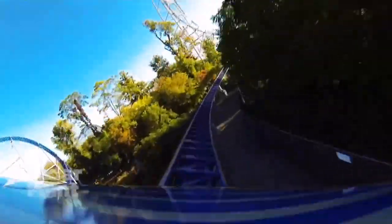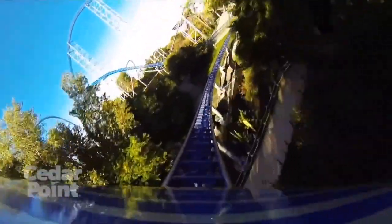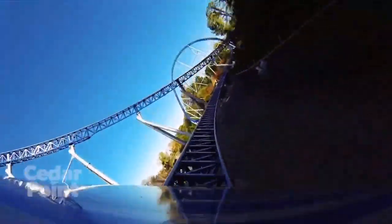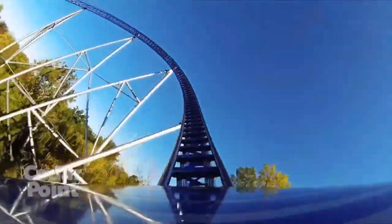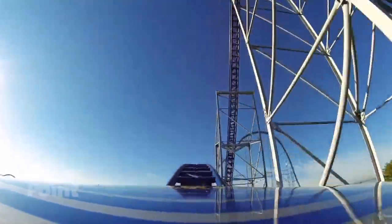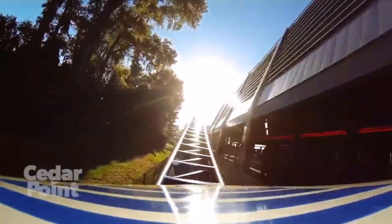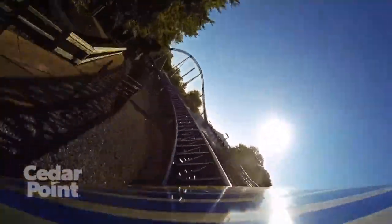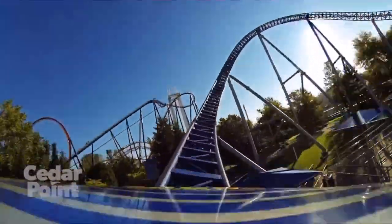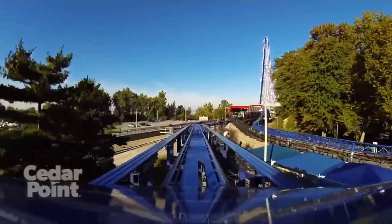Then you're going to go into the largest overbank turn, which isn't as good as the last one or the next one because it isn't as steep. Then you're going to go into another overbank turn, and this one's much better because it's not as wide and much steeper too. After that, you'll go into a turn followed by an airtime hill where you do get airtime again. Then you're going to go into the second tunnel where you'll bank left and go straight into a very good ejector airtime hill. After that, you're going to go into the last element, an overbank turn, then slam into the brake run, finishing your ride experience on Millennium Force.